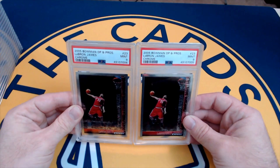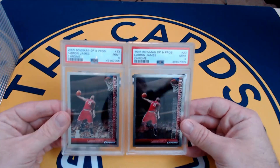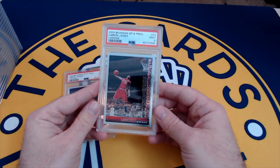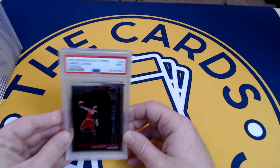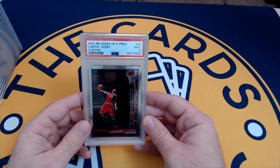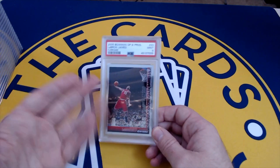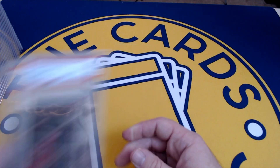These are also Ryan's — 2005 Bowman Chrome Draft Picks and Prospects, third-year LeBrons. The strategy was going for some early-year LeBrons, not all the way to rookies because those are very expensive. If these were tens they would have fetched over a grand, so we went for a shot. Nines should still make some money. Bowman is a Topps brand and they don't make this set anymore since Topps lost their license — pretty high-end and desirable mid-2000s chrome.